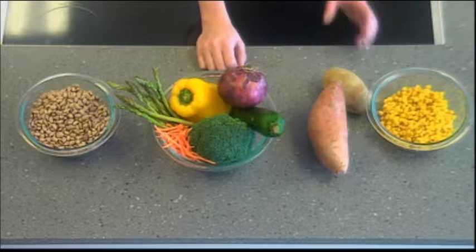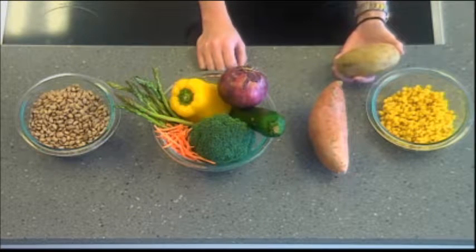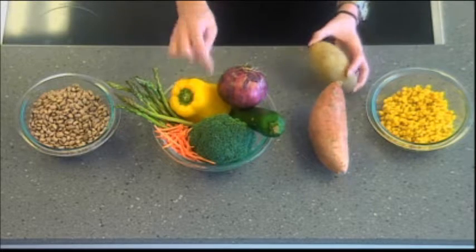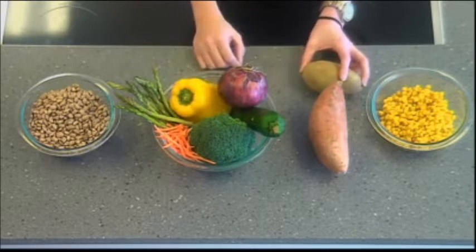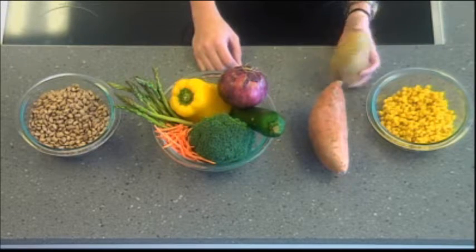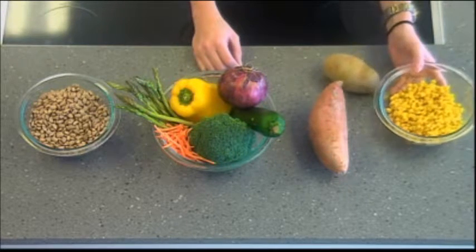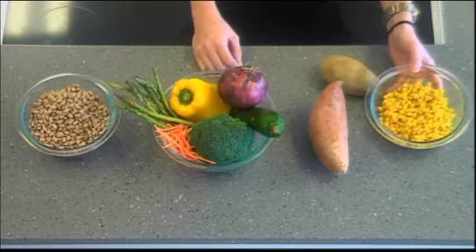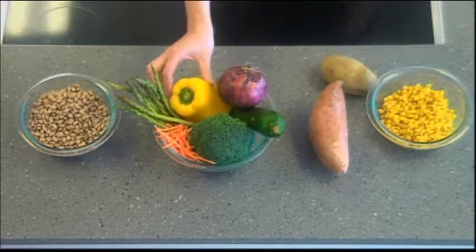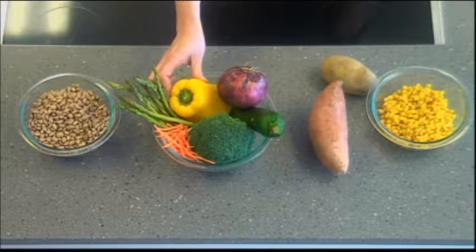I want to show you the difference. In this medium potato, there's a little bit more than 30 grams of carbohydrate, whereas in this head of broccoli, there's only about 5 grams of carbohydrate. That's a pretty big difference. In this bowl of corn, a half a cup of corn is actually going to be a little over 60 grams of carbohydrate,